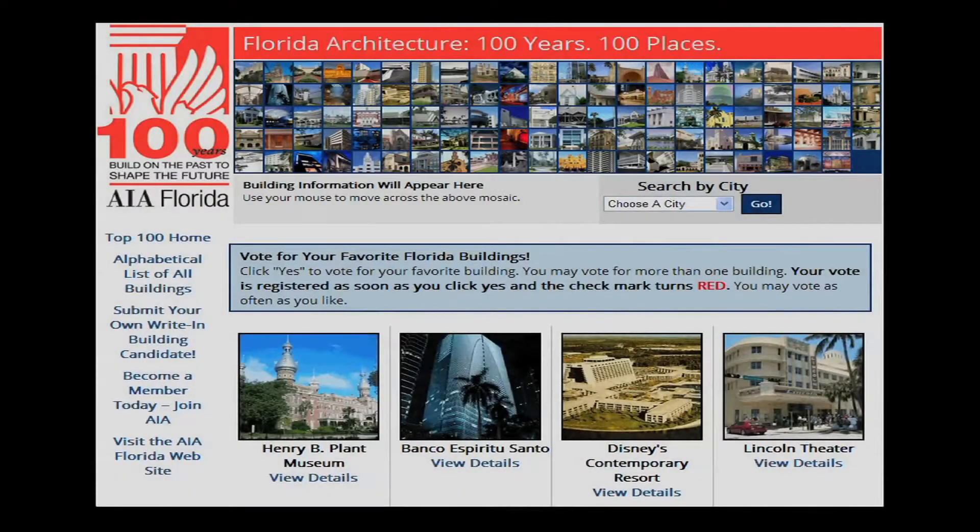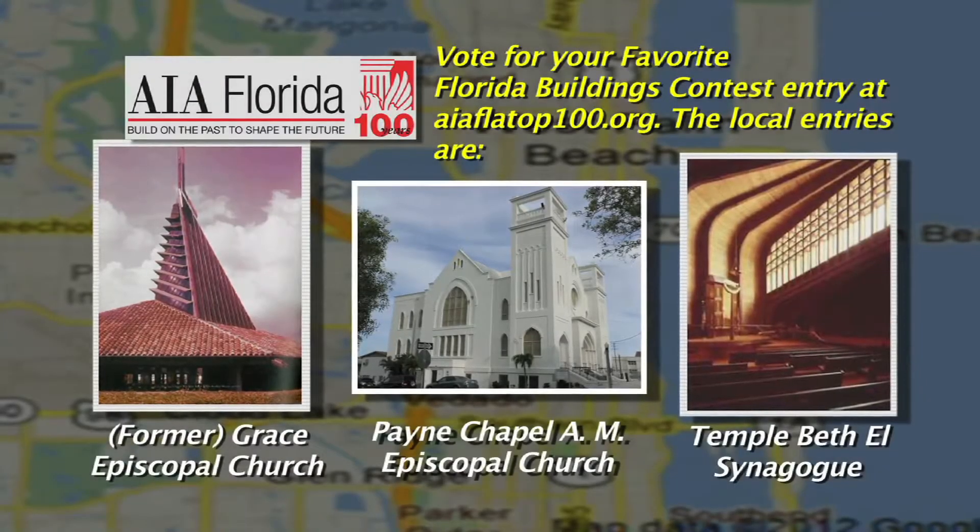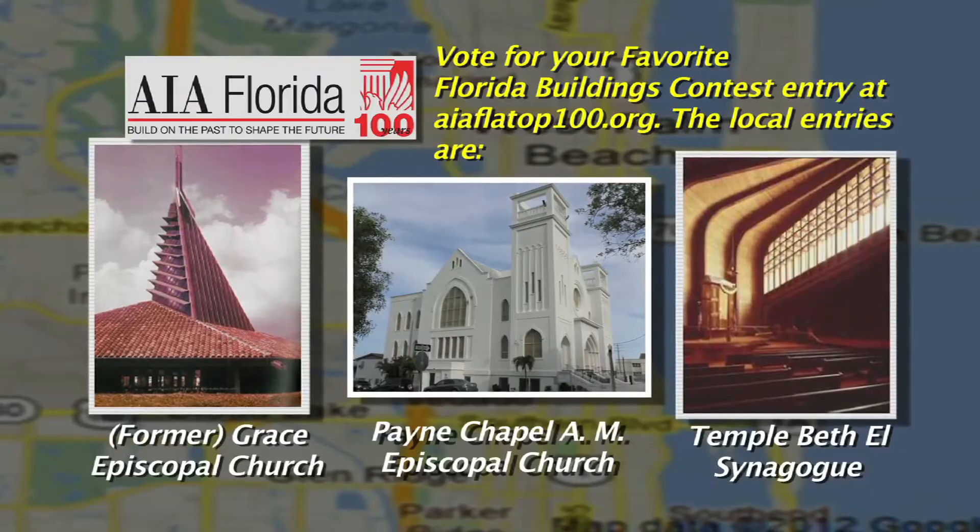We have announced the top 100 buildings in Florida and invite the public to vote for number one. The City of West Palm Beach has three buildings on the top 100 list. We take a tour of the three nominations here.